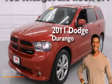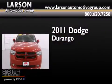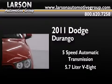This is a certified pre-owned 2011 Dodge Durango. This SUV has a five-speed automatic transmission, a 5.7-liter V8, and all-wheel drive.